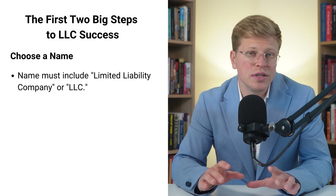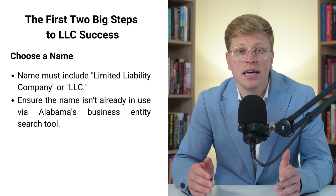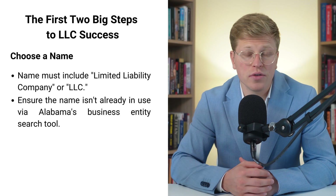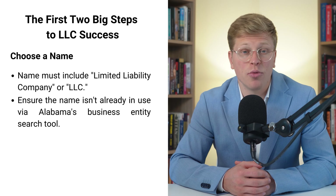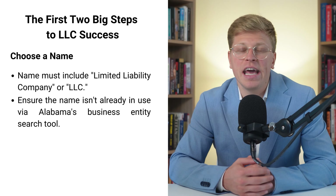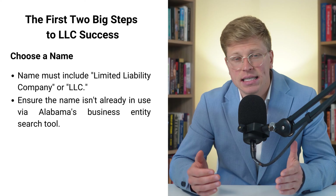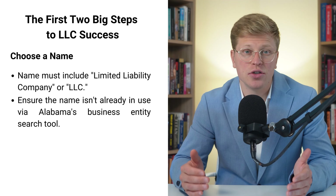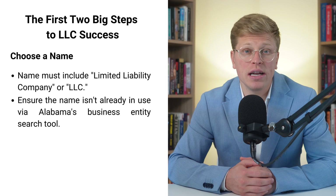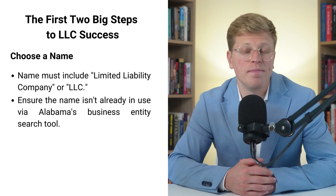Here's the tricky part — you can't just use any name you want. You need to make sure it's not already taken by another business in Alabama. You don't want to go through all the trouble of setting up your LLC only to find out someone else is already using your name. The Alabama Secretary of State has a business entity search tool on their website. Just type in the name you want and it'll tell you if it's already taken. If it is, don't get discouraged — just keep trying until you find one that's available.